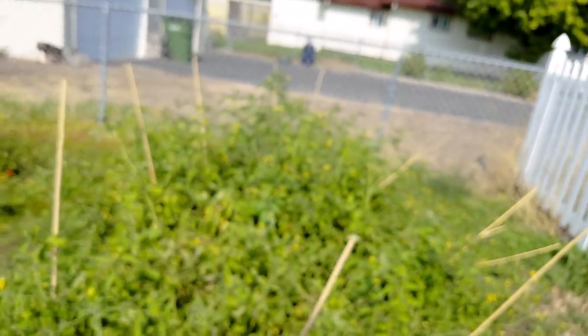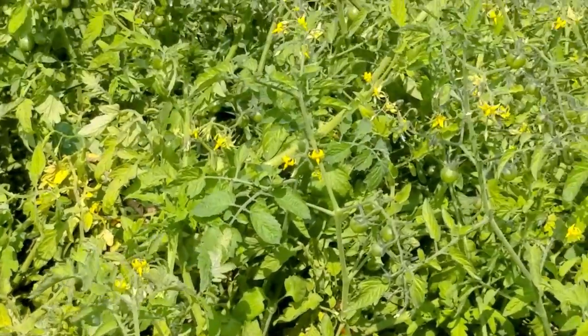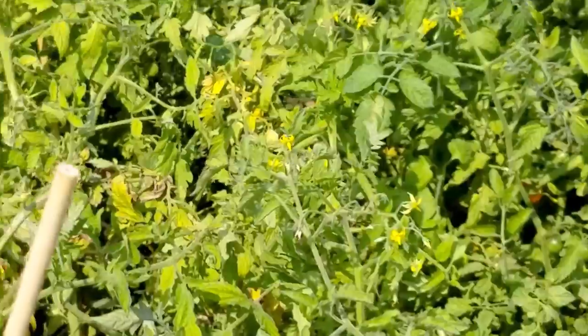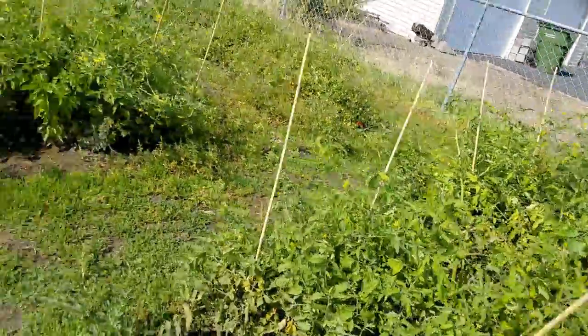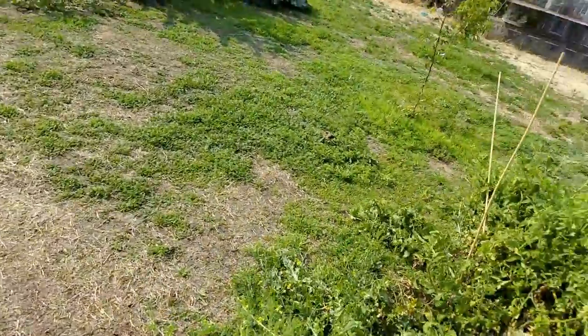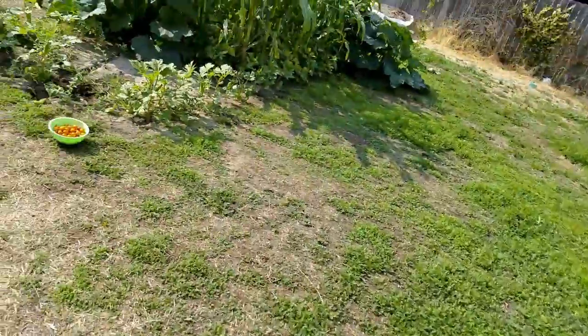I think I need to pick some peppers again, and I think I'm caught up on the tomatoes for the moment. Oh no — I see some more right there, a whole cluster of them. I wonder how long that's been out of focus. Anyway, that's our midweek heading-into-harvest video. It's really going to start speeding up, we're going to get a lot more.